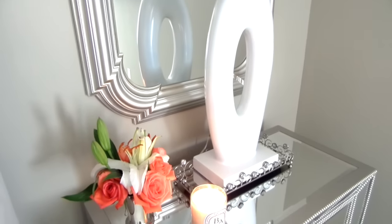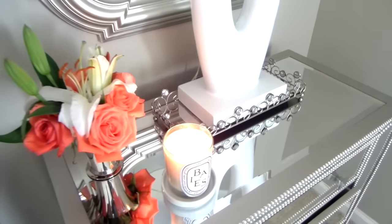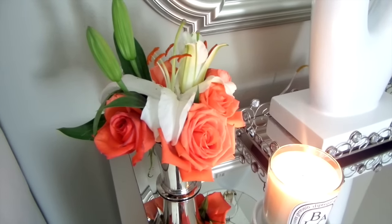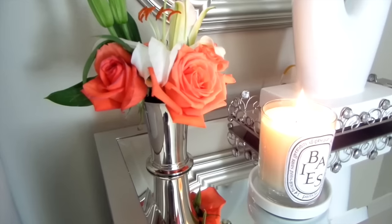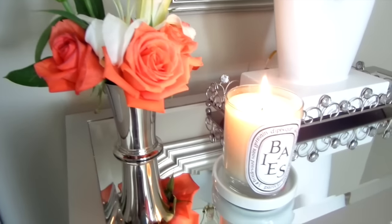Bedside tables do not have to be boring. Store those not-so-pretty essentials away and keep all the pretty things you love on top. Here I just have a few things that I love to look at when I go to bed and when I wake up, like fresh flowers. Having something pretty to look at when you first wake up instantly puts me in a better mood. I have fresh flowers in a silver bathroom tumbler I wasn't using anymore.